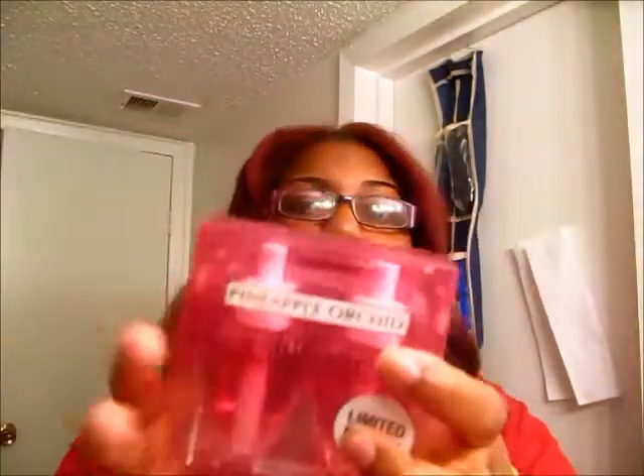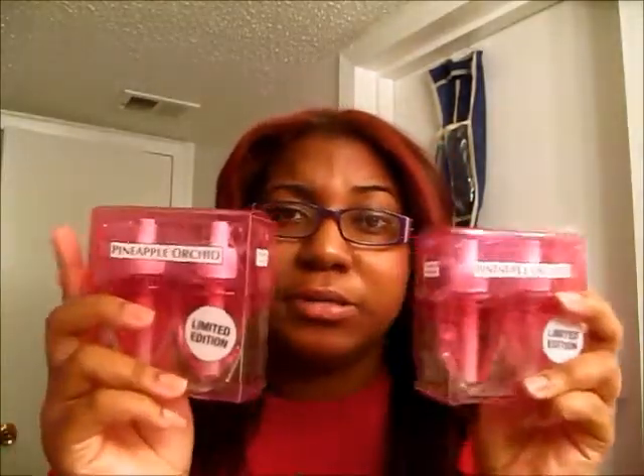Then I got wallflowers, of course. Pineapple Orchid is my absolute favorite. When I was in school, one of my dorms had a really wet smell — it always smelled like water was leaking. This scent went perfectly with that and just masked it completely. Ever since then I've been in love with it, so whenever I see it I make sure I pick them up. I got two packs, so I have four total.